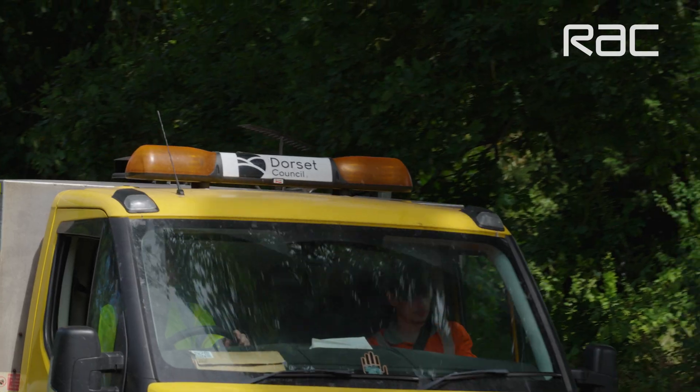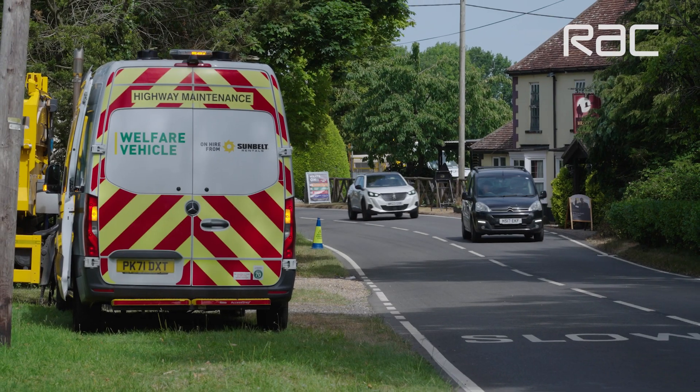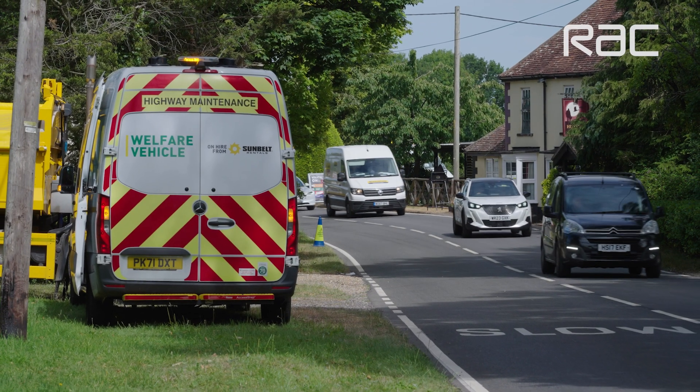Dorset Council Highways truly appreciate the value of investing in preventative road maintenance and particularly applying road surface treatments. To give you some idea of cost comparison, surface dressing is typically approximately £4.50 per square metre, and that's going to buy you 10 to 15 years of road life.